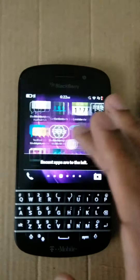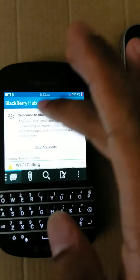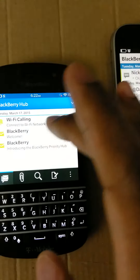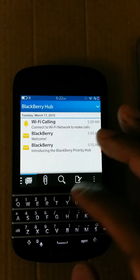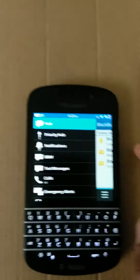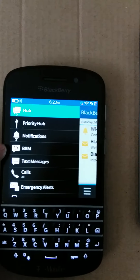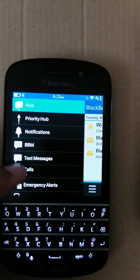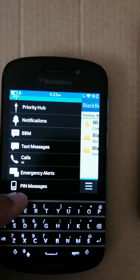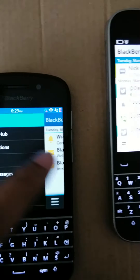So basically you swipe all the way to the left and you get your hub. You get your emails — welcome to Blackberry. In the Blackberry hub you have your notifications, your BBM, your text, your calls, emergency alerts, and PIN messages which are secret — secure messages you can receive.